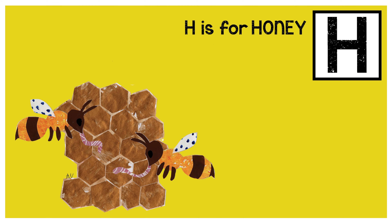H is for honey. Honey is tasty, sticky golden goo. Honeybees eat it for breakfast, and we can eat it too.